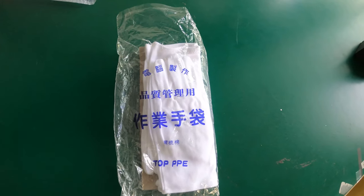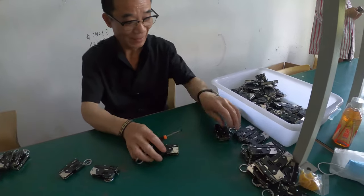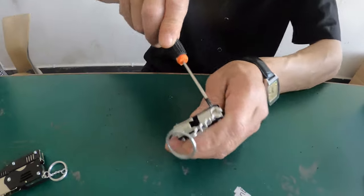Industrial gloves for work. He is a professional inspection and repair master with many years of experience, doing a good job in every detail with strict inspection.